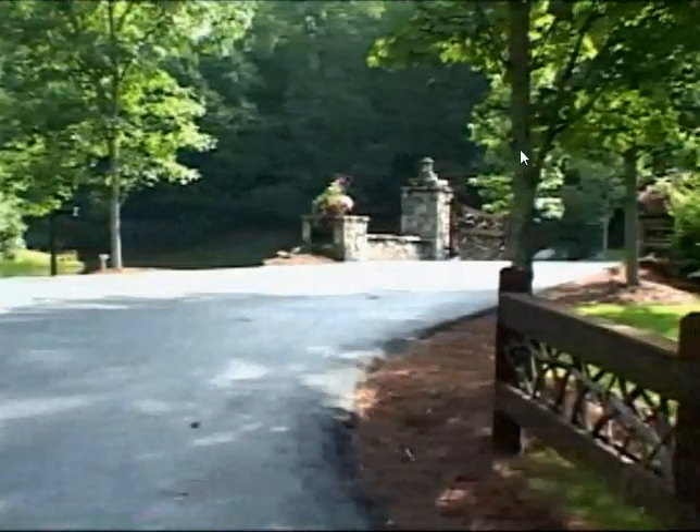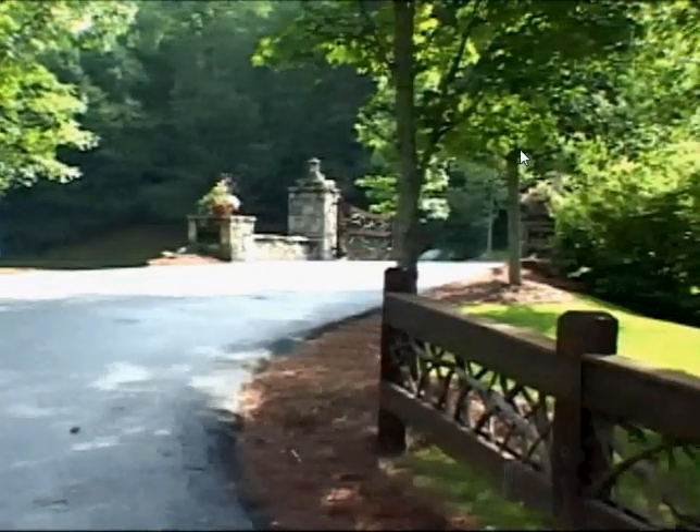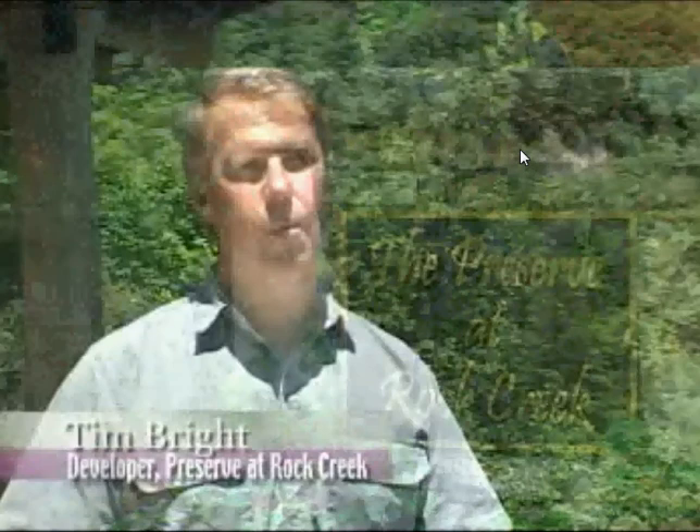The Preserve at Rock Creek offers an opportunity to invest in a beautiful mountain tract in the Appalachian Mountains of Western North Carolina.